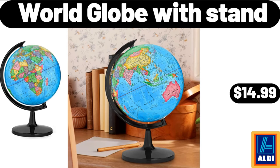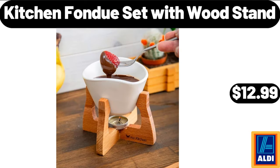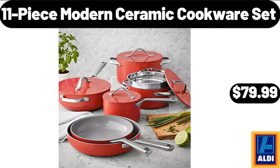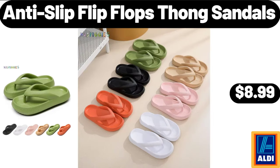World globe wood stand, $14.99. The Tonight Dough ice cream, 16 fluid ounces, $4.48. Kitchen fondue set with wood stand, $12.99. 11-piece modern ceramic cookware set, $79.99. Round ceramic planter pot, $12.99. Anti-slip flip flops thong sandals, $8.99.